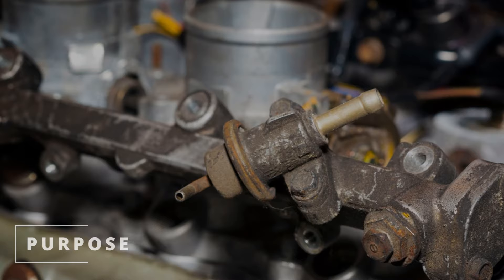The purpose of the fuel pressure regulator is to maintain the proper amount of pressure in the fuel system so that the injectors release the right amount of fuel to achieve the perfect air/fuel ratio. Today we'll be focusing on a vacuum operated pressure regulator.